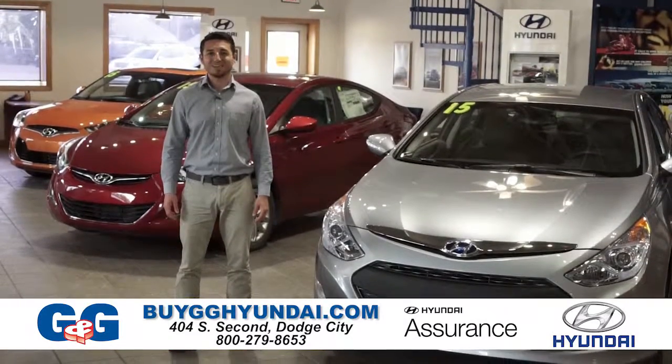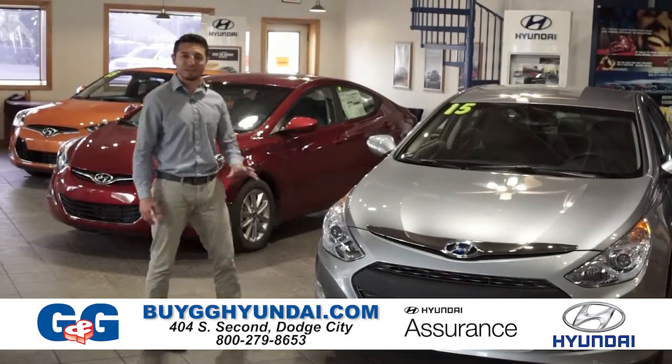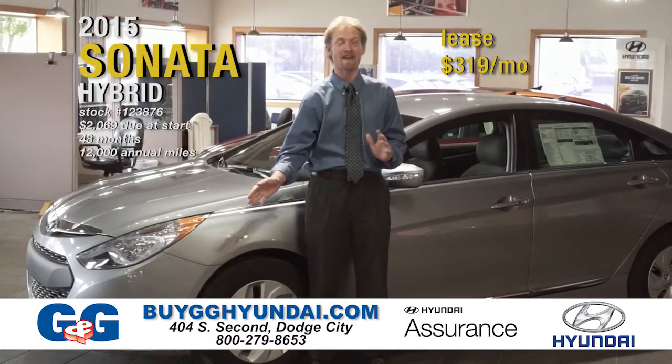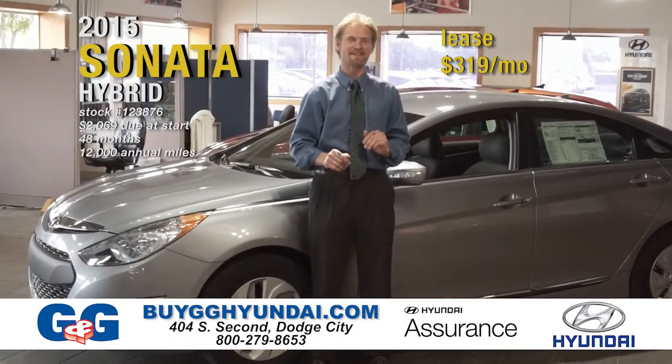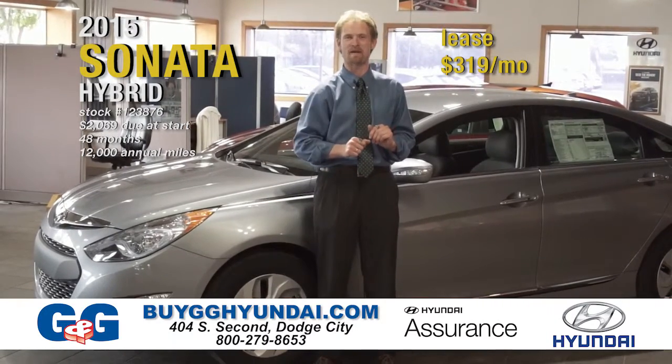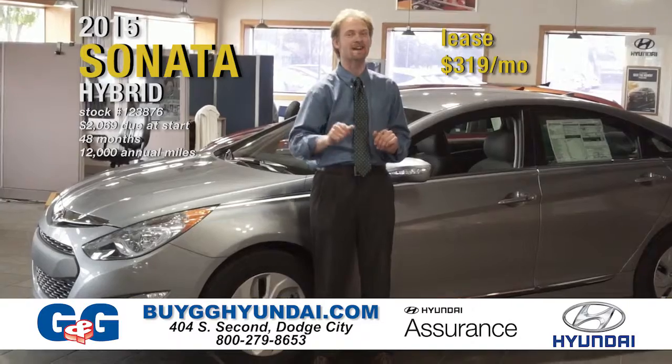We love the rain but don't want to see you get wet, so we've brought this month's best deals into our showroom. This 2015 Hyundai Sonata Hybrid gets 36 miles per gallon in the city and 40 miles per gallon on the highway, plus has a lifetime hybrid battery warranty, leased for only $319 a month.